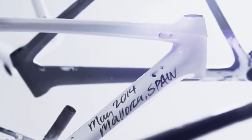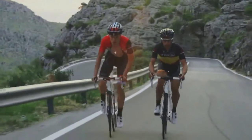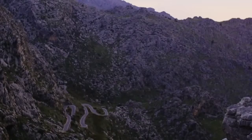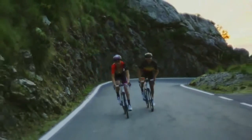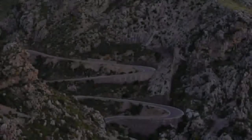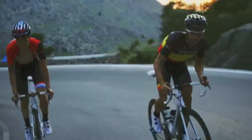Going into the final stage of production, we wanted to make sure that every single detail was rechecked. May 2014, Mallorca, Spain. This is the most important thing for us — the feeling on the bike. It's perfection.